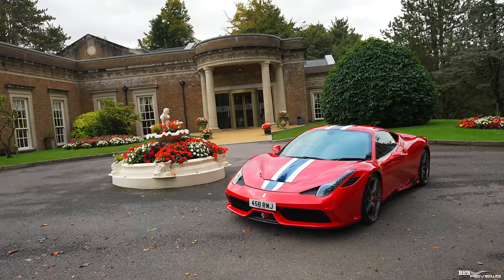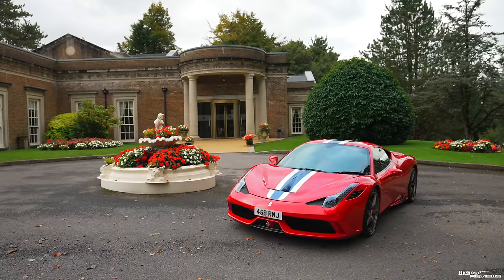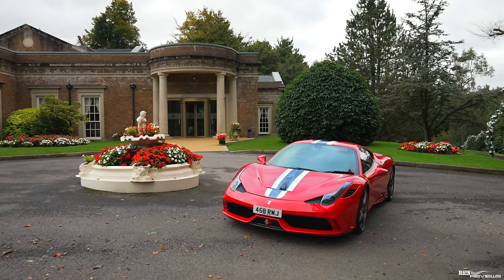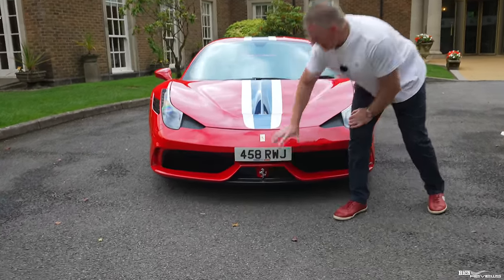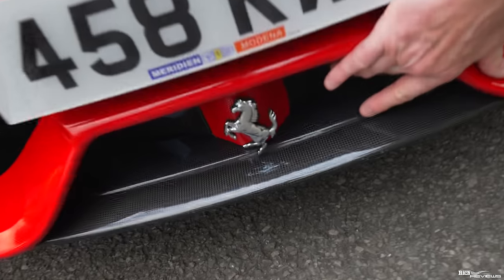Walking around the car, I'll mostly focus on the items optioned above the standard specification for a Speciale, because Speciales were already very highly optioned as standard. This particular car has carbon fibre vents for the aero in the front, whereas they'd normally be standard polycarbonate type material.